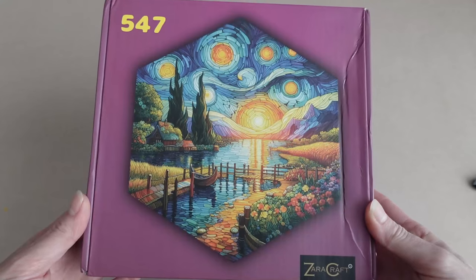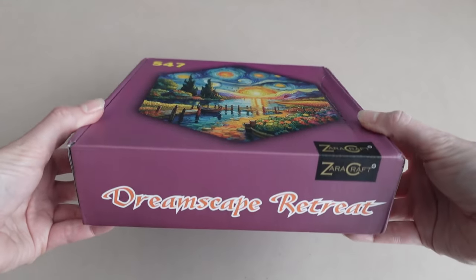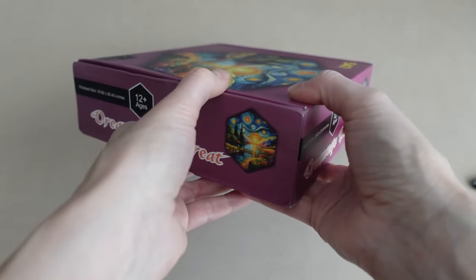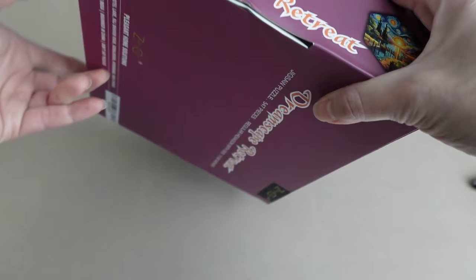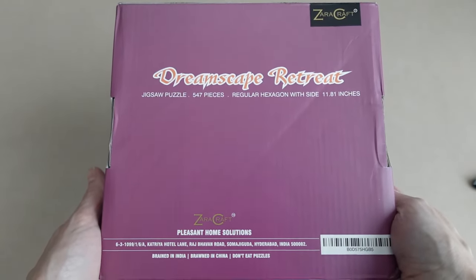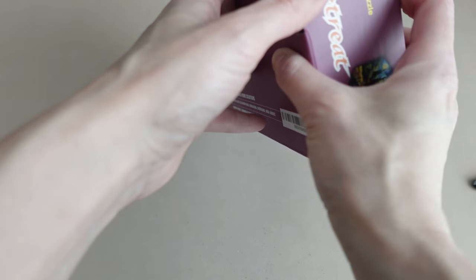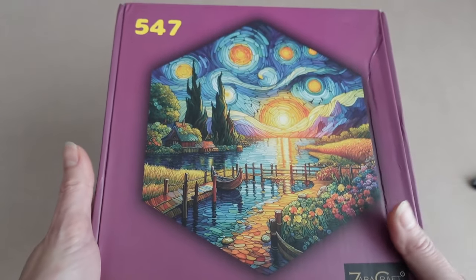Oh, this is absolutely gorgeous. This is called Dreamscape Retreat. It's 547 pieces, in the shape of a hexagon, and it's 23.62 by 20.45 inches when completed. The box doesn't tell me much more about where this image is from, but I did a quick look at the website and it says it's a glass stained painting in Van Gogh style.